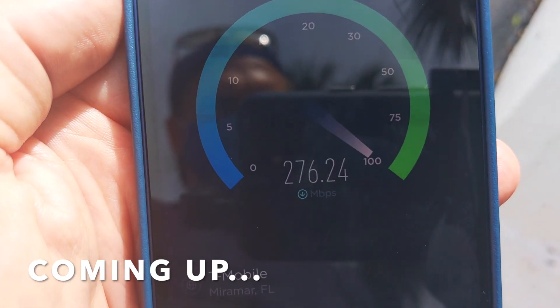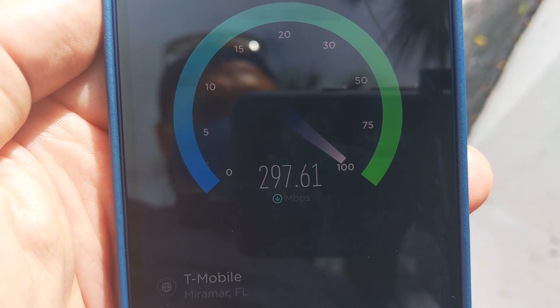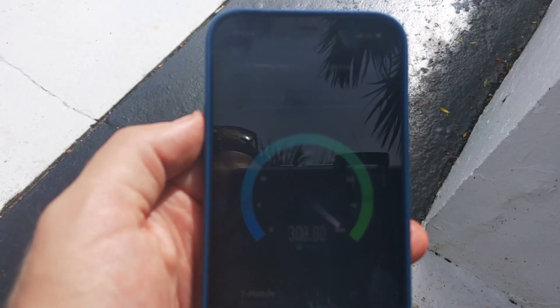My first test of 5G with Mint Mobile using the iPhone 12. Check out these download speeds — up to 300 megabits per second. We're going to get into it in today's video.